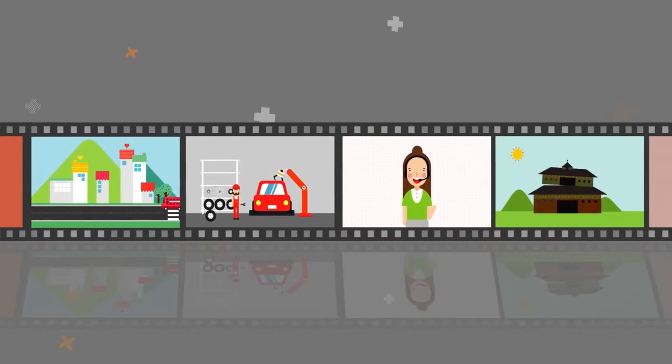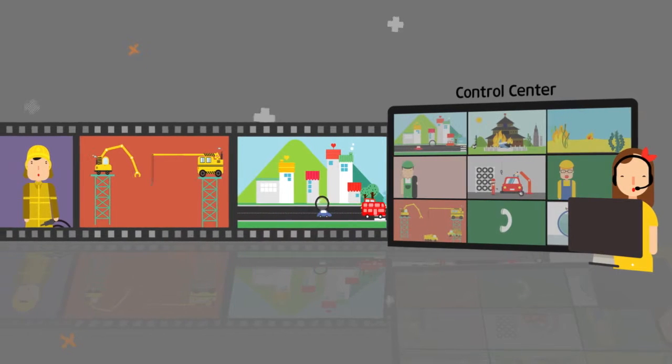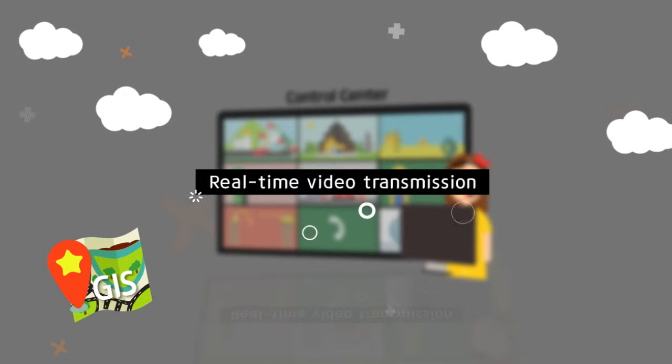The recorded image can be monitored on PC or smartphone, and integrated control center and positional information can be checked by linking with GIS.